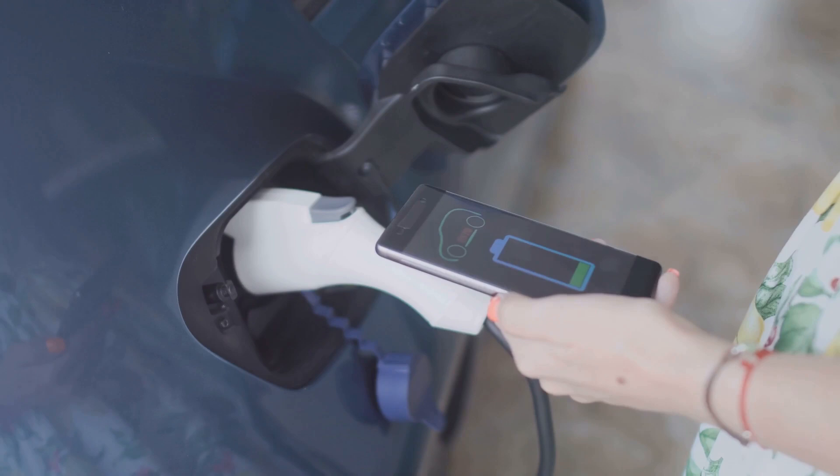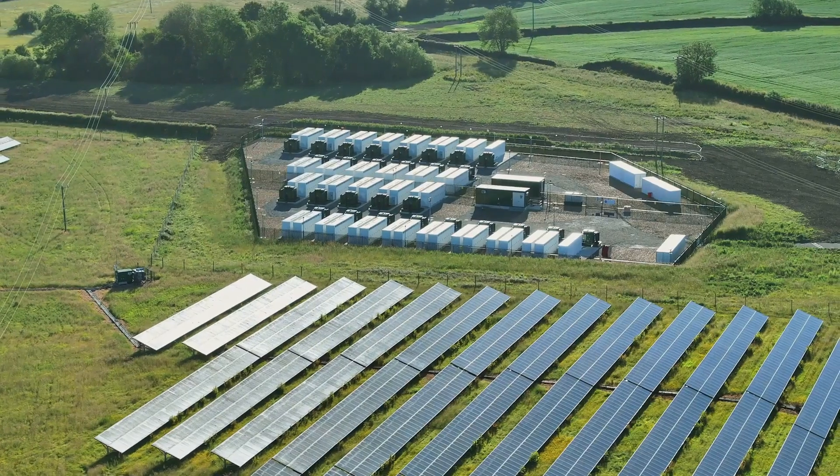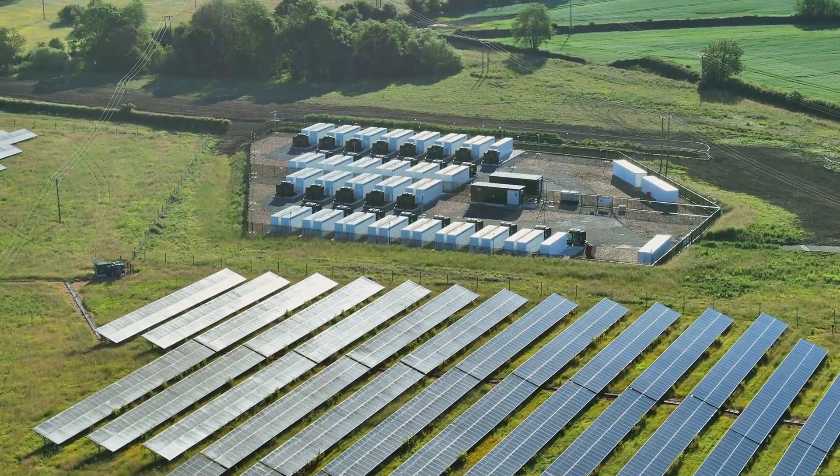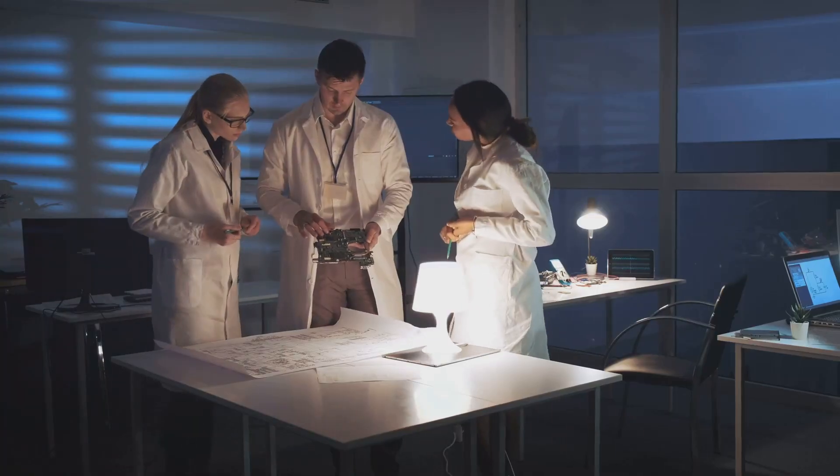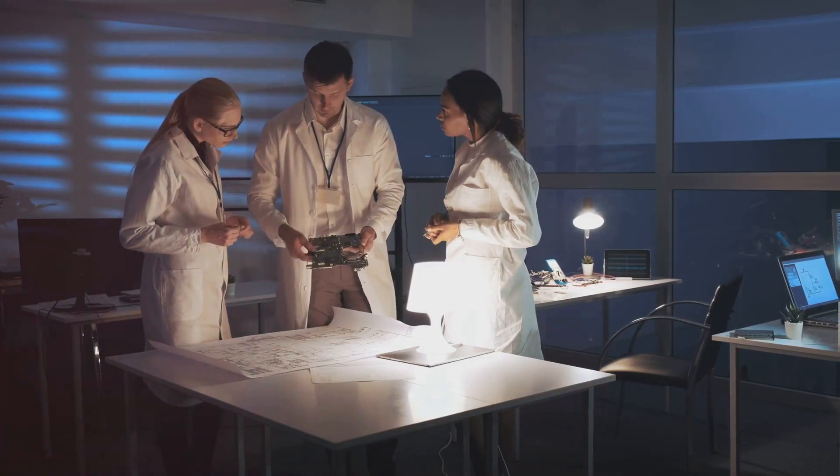Batteries are everywhere, powering our smartphones, electric cars, and even storing energy from renewable sources like solar and wind. But what lies at the heart of this technology, and how are researchers pushing the boundaries to build the batteries of tomorrow?